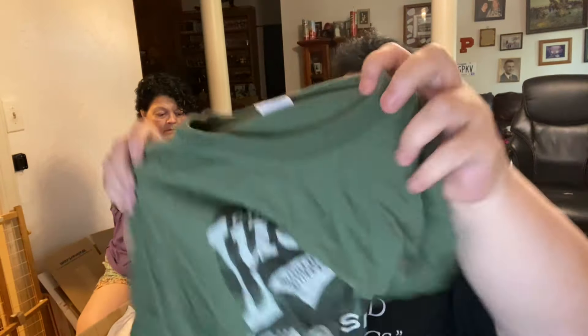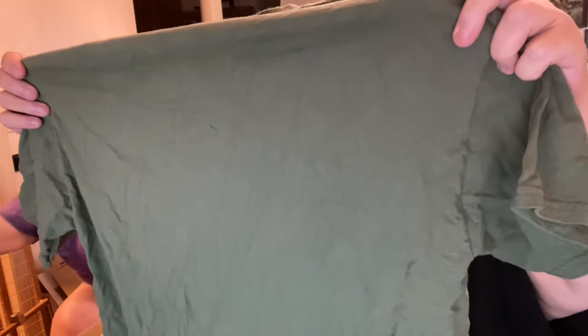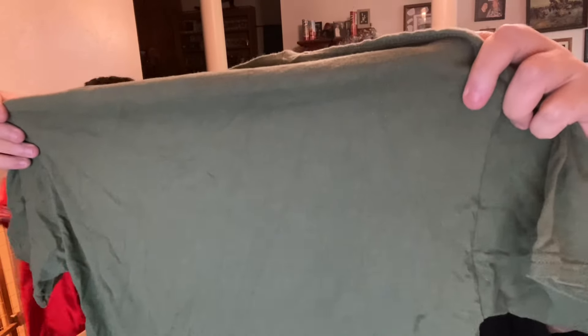Not all destination shirts are created the same, though — some of them aren't as popular as others. This looks like it's newer. Cabela's Lucky Fishing Shirt. Are we almost done? Yes — three more boxes. Oh my God.